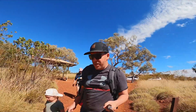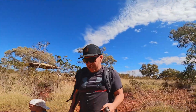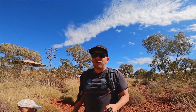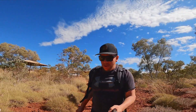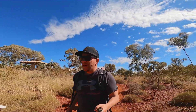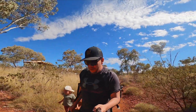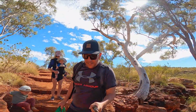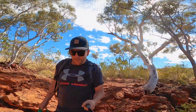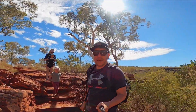Welcome back. Day three. We are now at Kalamina Gorge. So there's three family-friendly gorges that they say to check out — one is Hammersley, this one Kalamina, and the other one is Fortescue Falls which we did yesterday. The track down to here is a class four. It will be alright — it is a bit of a longer walk, three k's I think.